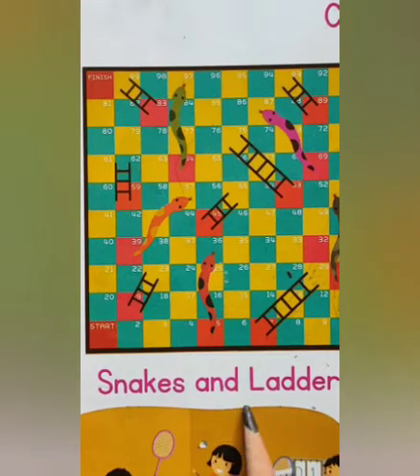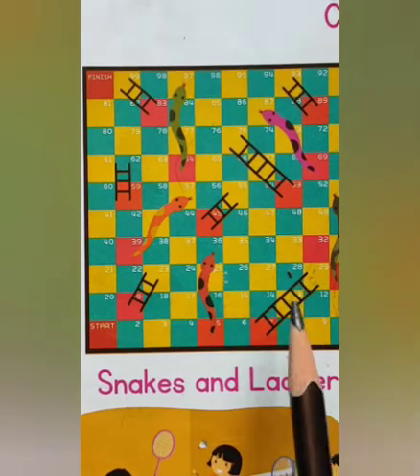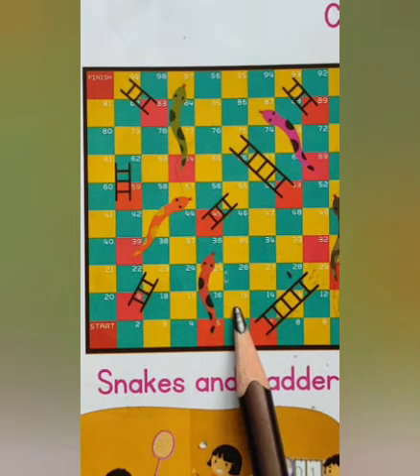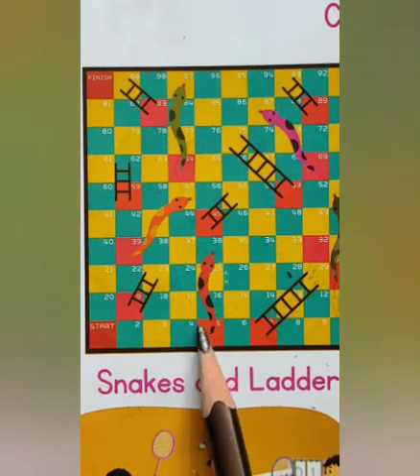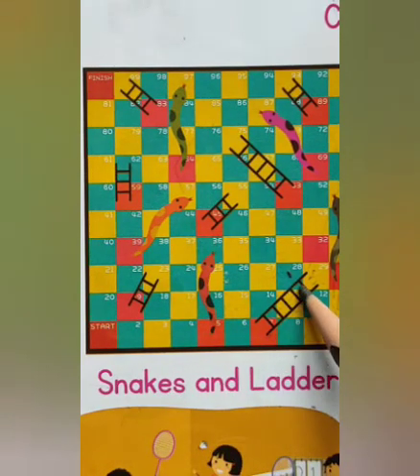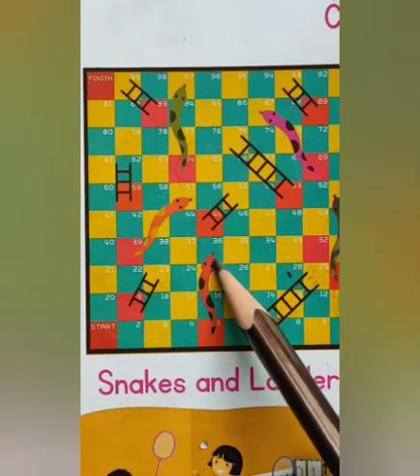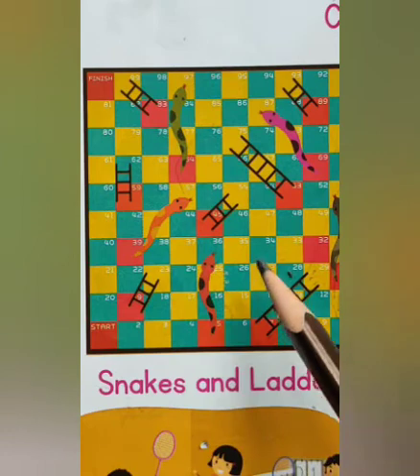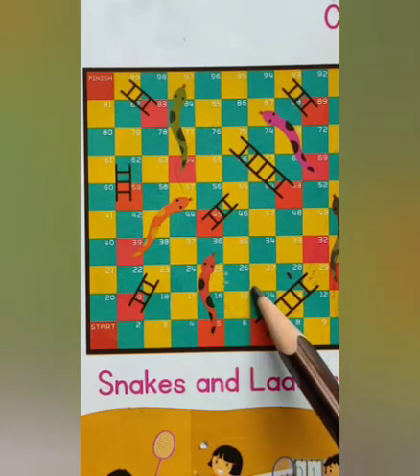Snakes and Ladders. Snakes and Ladders is an ancient Indian board game for two or more players. Ladders will take you up but snakes will take you down. Children, this is a very interesting game.